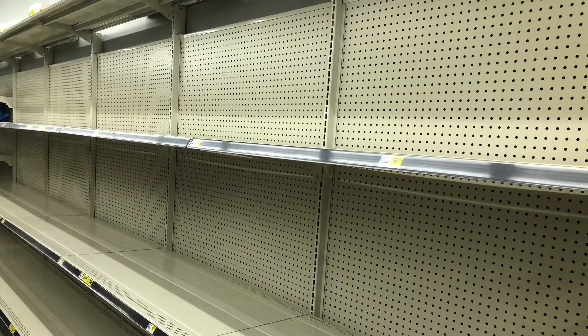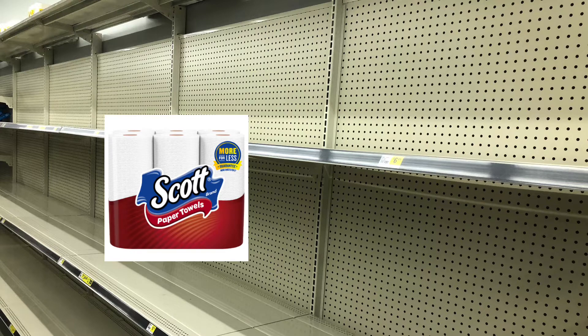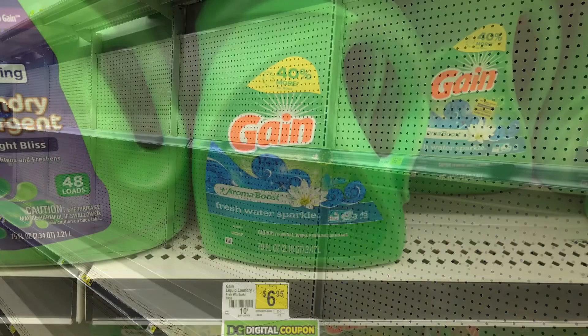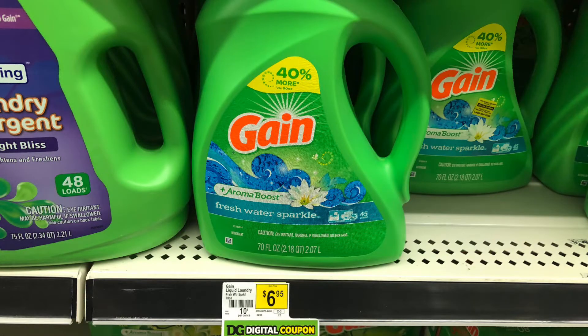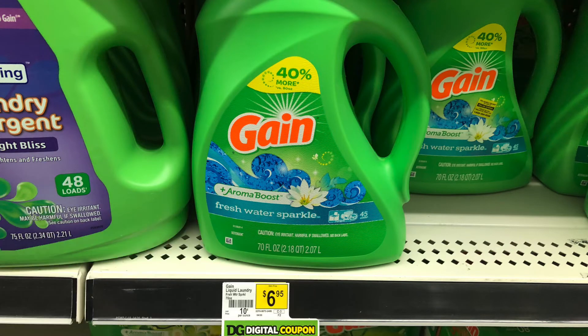So this is my paper towel section at my store. We do have a $1 off Scott paper towel. They are priced at $5.50. After that $1 digital, you're paying just $4.50. This big Gain is priced at $6.95. We do have a $2 digital, bringing it down to $4.95.